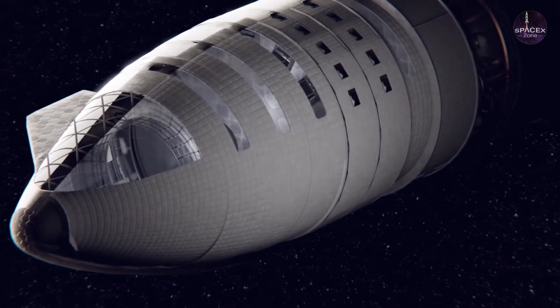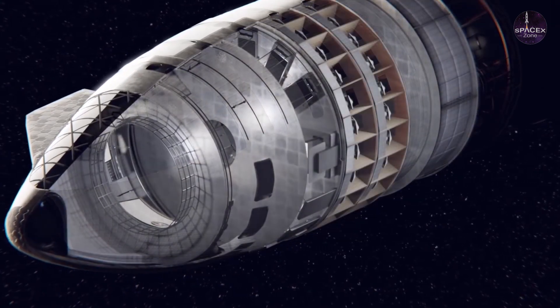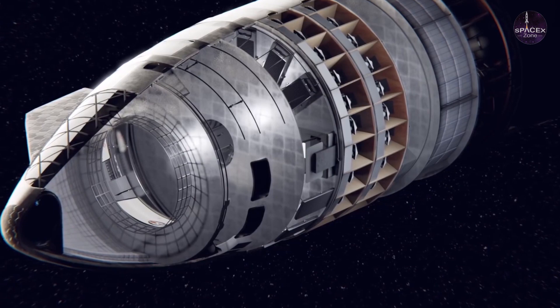Hello and welcome to SpaceX Zone. In today's video we take a look at what's inside the Starship.